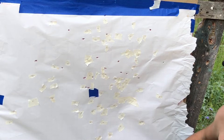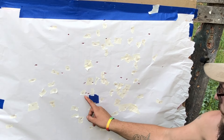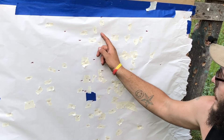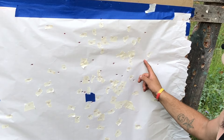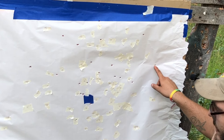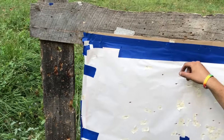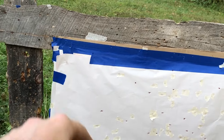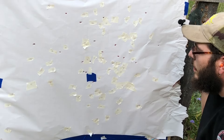Counting pellets: 1 through 21 — all 21 there. One bad flyer up in the corner. No real flyers to speak of; the farthest pellet puts the spread at about 24¾ inches. The other measurement is 17 and 7/8 inches.